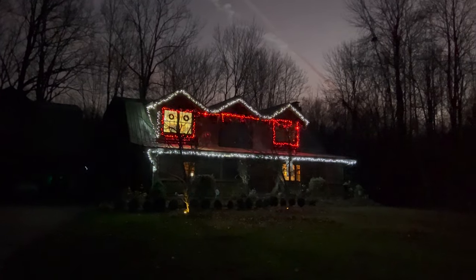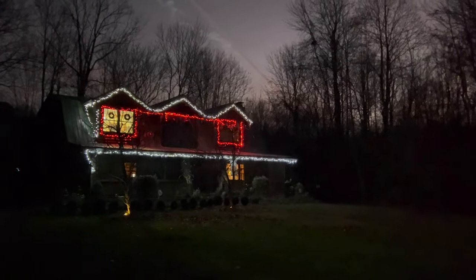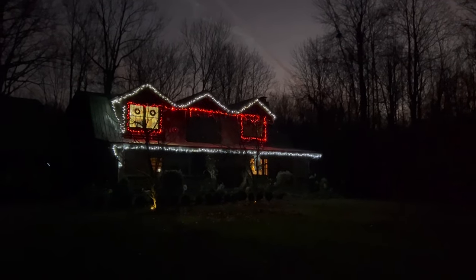I also use it to test strings of Christmas lights before actually putting them on the roof, to make sure they're all working properly without worrying about getting extension cords to a power plug.